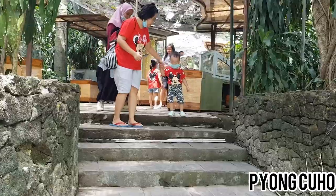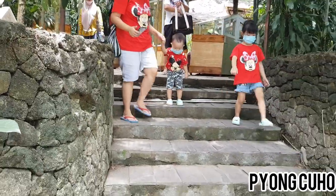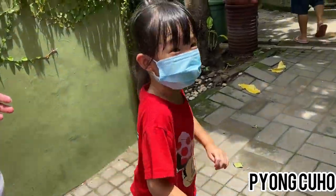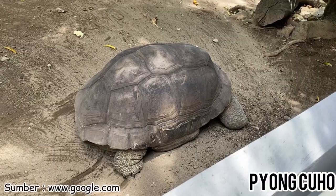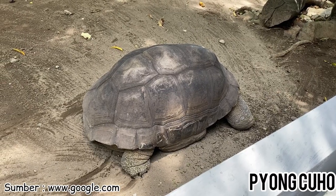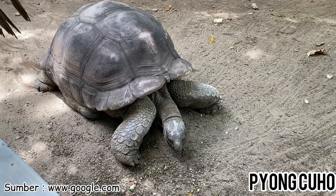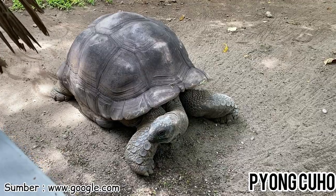Kita mau lihat kura-kura aldabra. Ayo kita lihat kura-kura yang besar sekali. Kura-kura aldabra adalah salah satu jenis kura-kura paling besar. Dia bisa tumbuh sampai 1,5 meter dan juga bisa berumur sampai 200 tahun loh teman-teman.